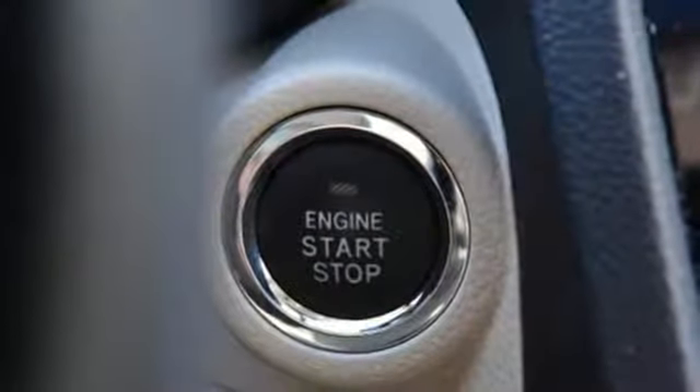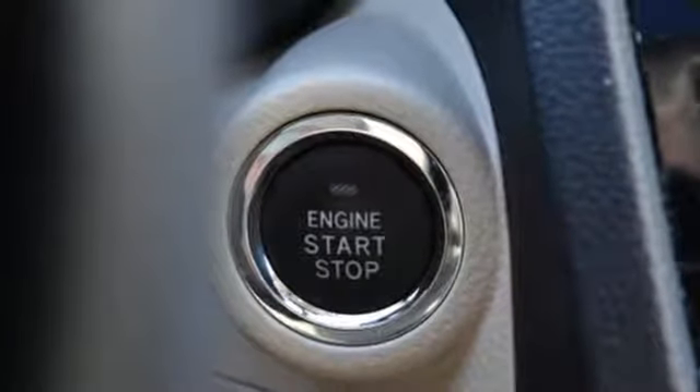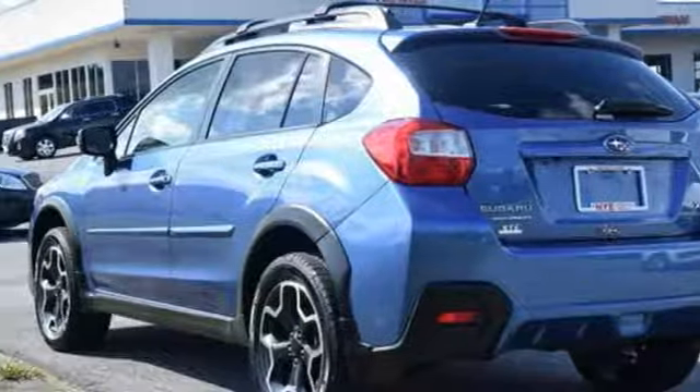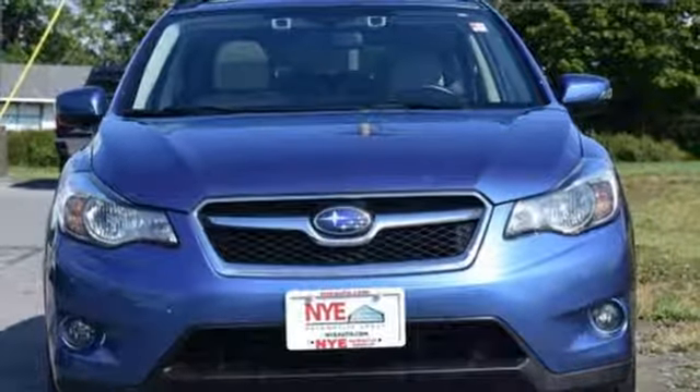It also features keyless entry, symmetrical all-wheel drive, and a rear-vision camera. Rule the road in this 2015 XV Crosstrek. Hurry on in for a test drive.